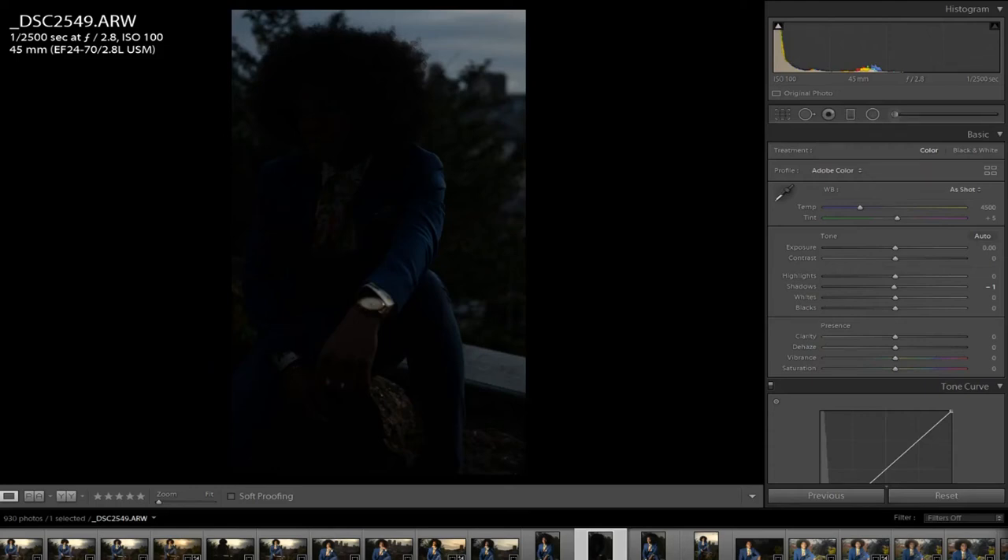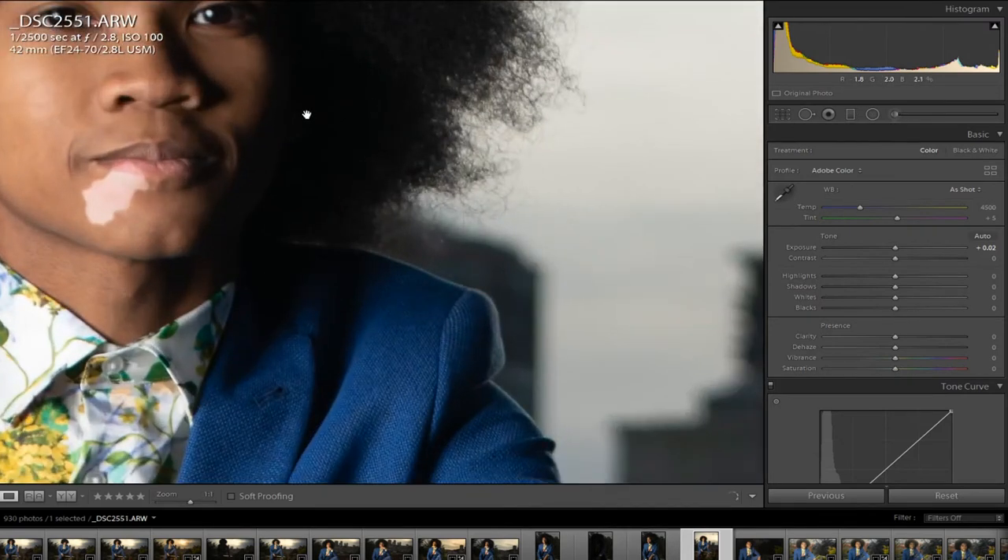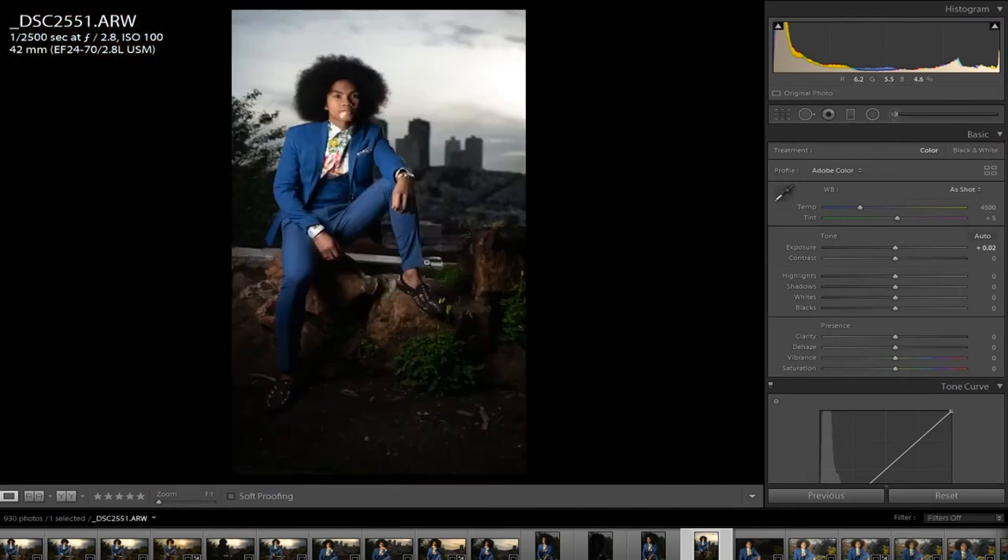Yo, what's up? It's Teddy, Caravan Film Cruise, and today we're going to get into a little bit of my editing process. I want to talk about not only how I edit, but also how I took the photo. You're going to probably see some mistakes I made and some things I probably could have done better, but I think we both are going to learn from that, and that's kind of what the editing process is.